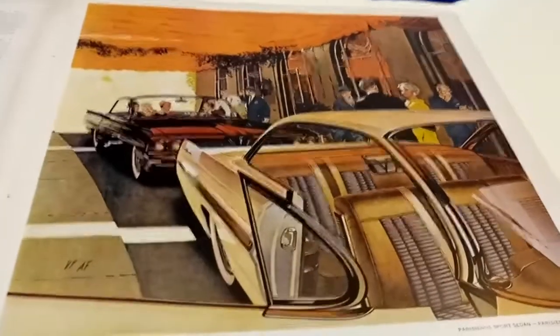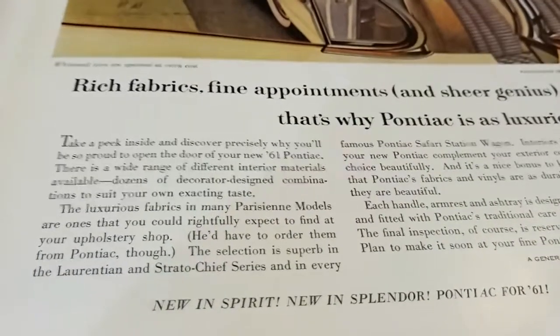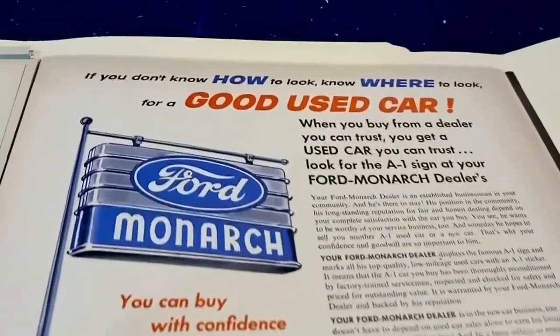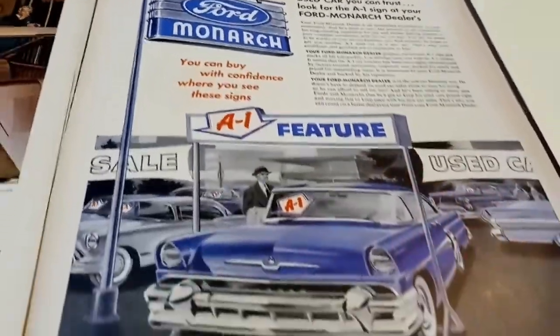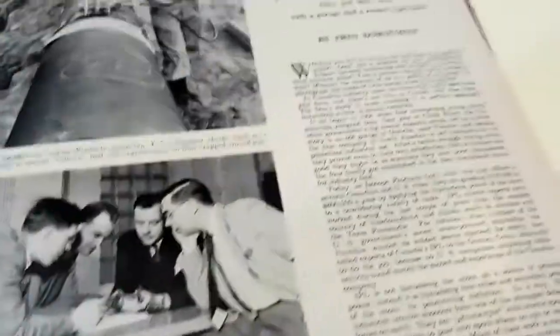Just stunning — look at those interiors, what a phenomenal time. I don't own any classic cars because I'm visually impaired and too poor, but the dream is always there. They mention the Strata Chief — the cheapest full-size model — and the Laurentian in between. Look at that epic Ford Monarch sign. 'You can buy with confidence where you see these signs.' And there's the '56 Monarch.